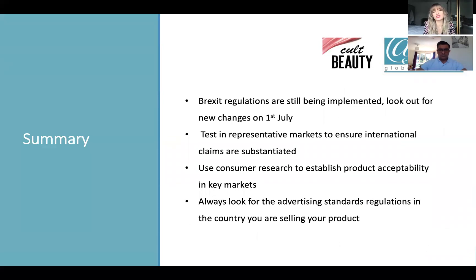Just to summarise today: as Karim said, there are still Brexit regulations being implemented and you need to look out for changes on the 1st of July — we should know more within the next couple of months. You need to test in representative markets if you're looking at substantiating your claims. If you have a global market, say evidence just from the UK, but you're selling in for example the United Arab Emirates where it's a much hotter climate with oilier skin types, you're not necessarily going to get the same results. Always use consumer research to establish product acceptability in key markets, and always look out for the advertising standards specific to the country where you're selling your product and make sure you're abiding by those rules.